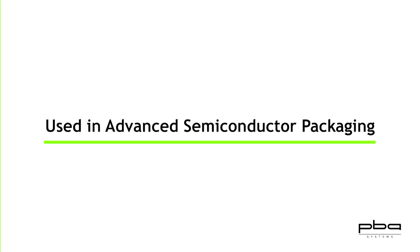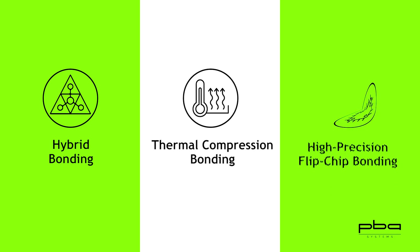It is mainly used in advanced semiconductor packaging processes such as hybrid bonding, thermal compression bonding, and high-precision flip-chip bonding.